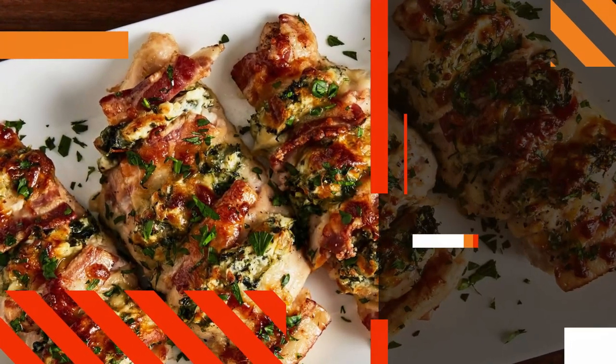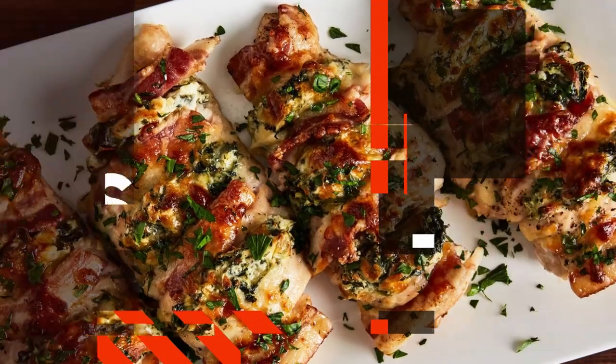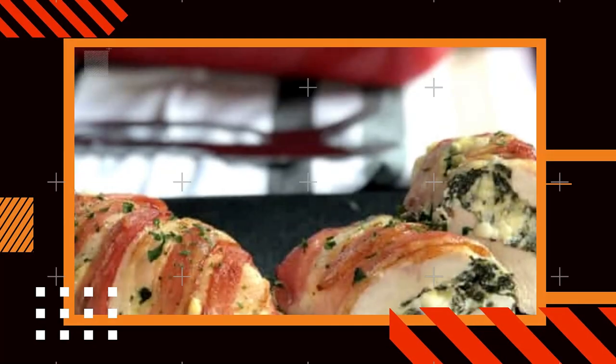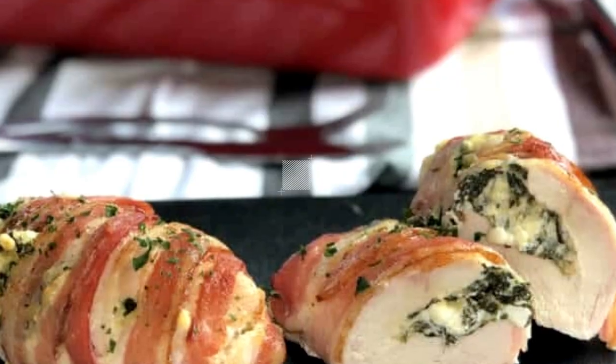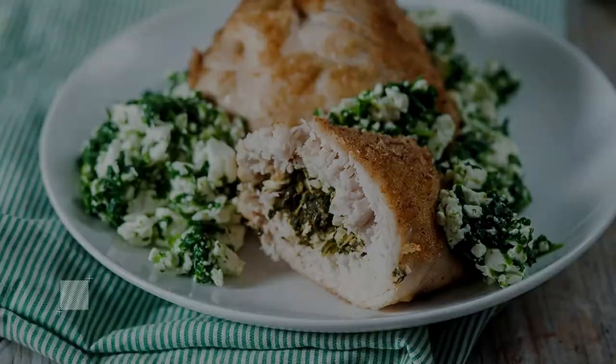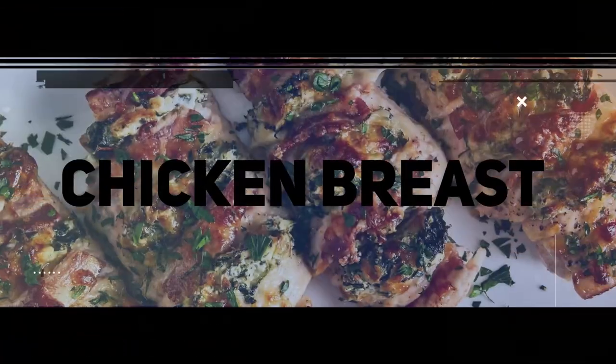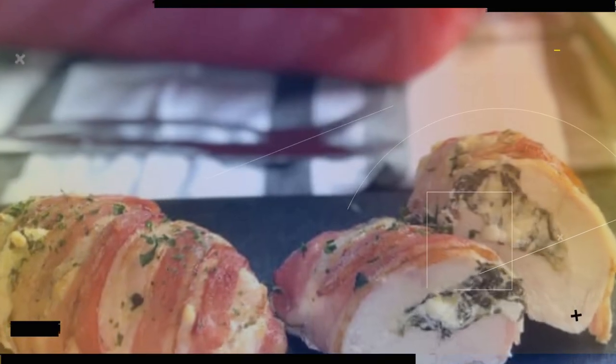Customize this recipe by incorporating additional ingredients like sun-dried tomatoes, roasted red peppers, or herbs like basil or oregano to add your own personal touch. As the chicken cooks to perfection in the oven, the flavors meld together, resulting in a succulent and flavorful dish. With its simplicity and room for personalization, spinach and feta stuffed chicken breast is an impressive and satisfying meal that will elevate any weeknight dinner with minimal effort.